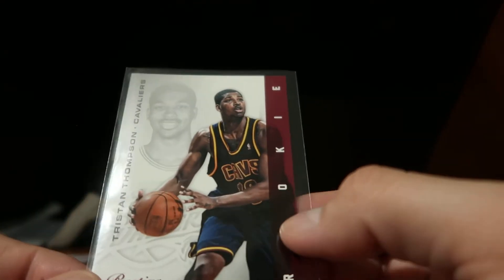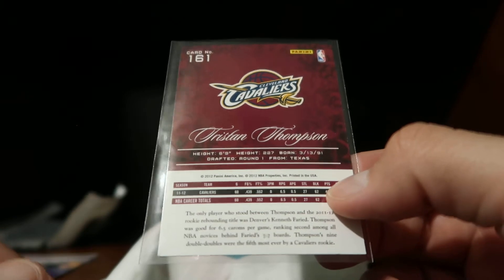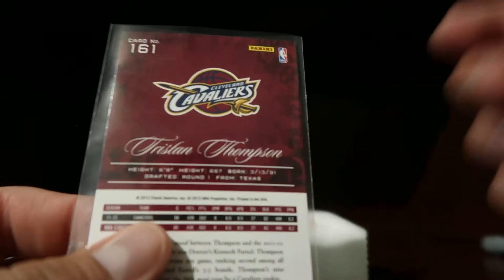So there you go guys. Our rookie for this pack was Tristan Thompson, card number 161. Anyway guys, thanks for watching and see you in the next video.